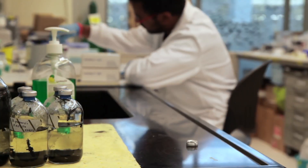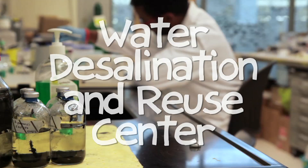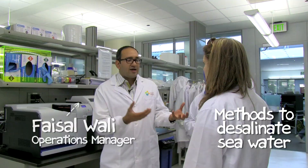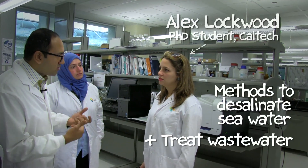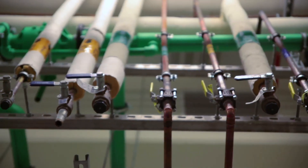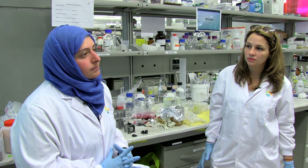Welcome to the Water Desalination and Rejuvenation Center. We are trying to figure out what are the methods to desalinate seawater and how we can treat wastewater. We thought about doing something to help water treatment since Saudi Arabia always relies on desalination plants to get fresh water for agriculture or drinking.